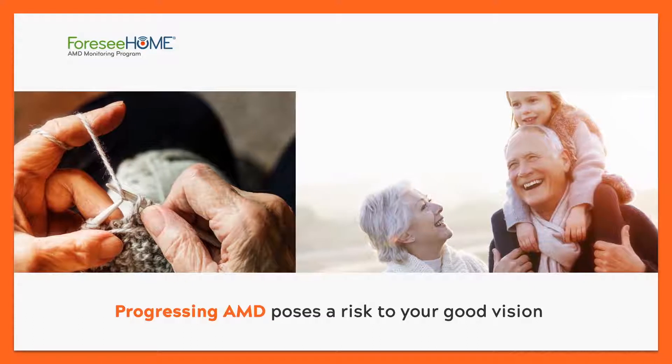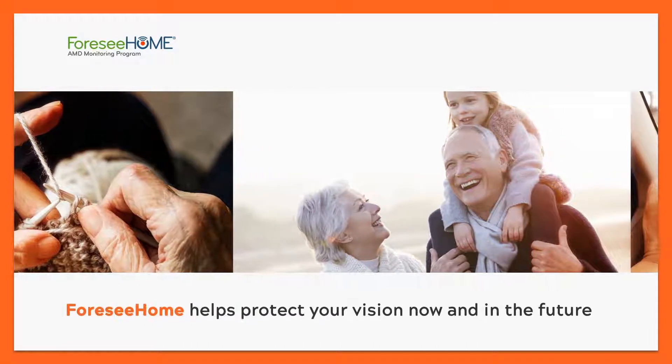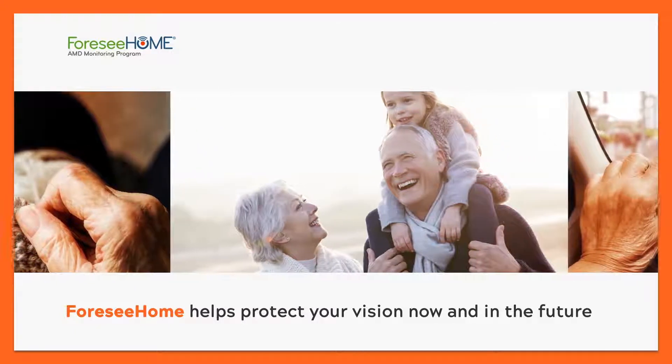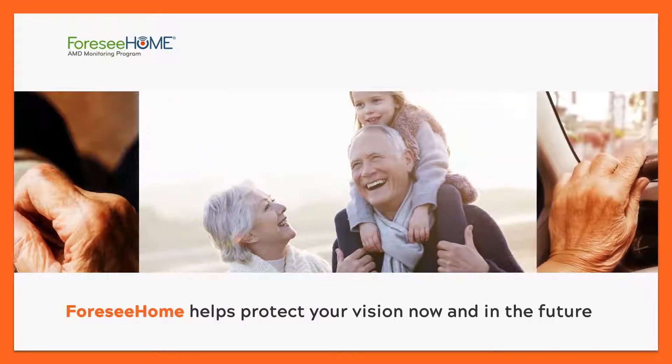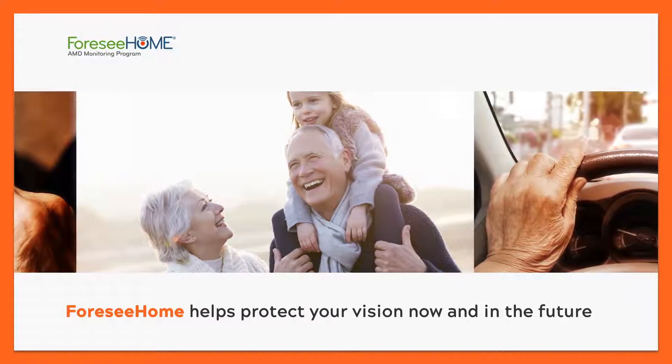Progressing AMD may be the greatest threat to your vision that you will face in your lifetime. By filling your prescription for 4C Home, you've taken an active role in monitoring your vision between doctor visits, which is an important step towards protecting your vision in the future from the effects of wet AMD.